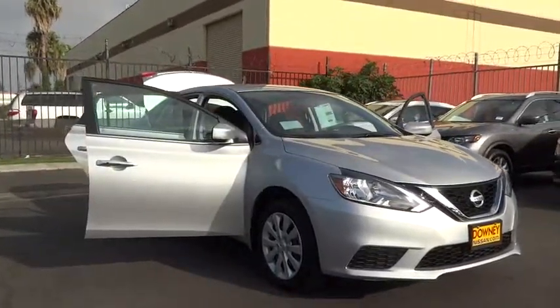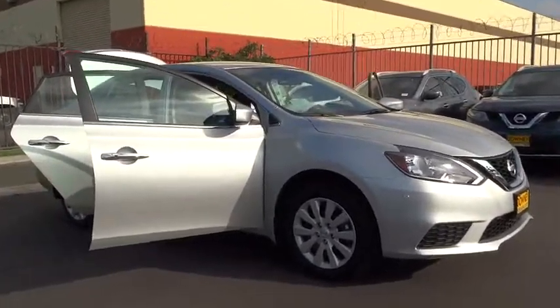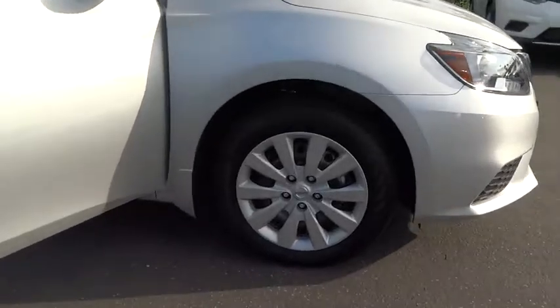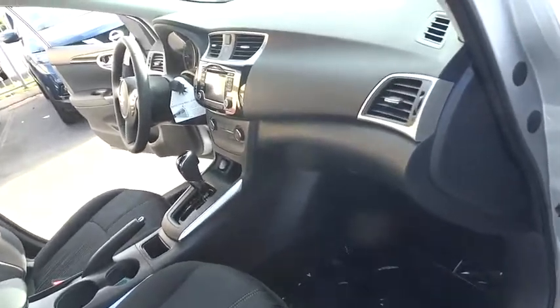Stability control, keyless entry, traction control, steering wheel audio controls, backup camera, anti-lock braking system, Bluetooth, leather-wrapped steering wheel, power steering, adjustable steering wheel.